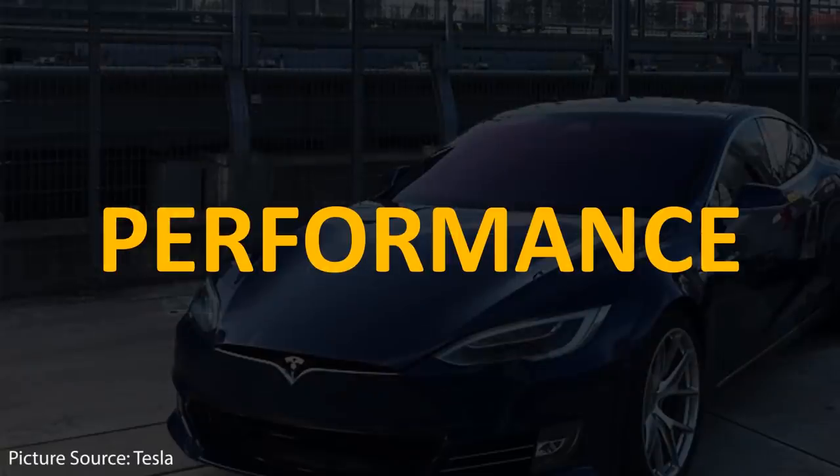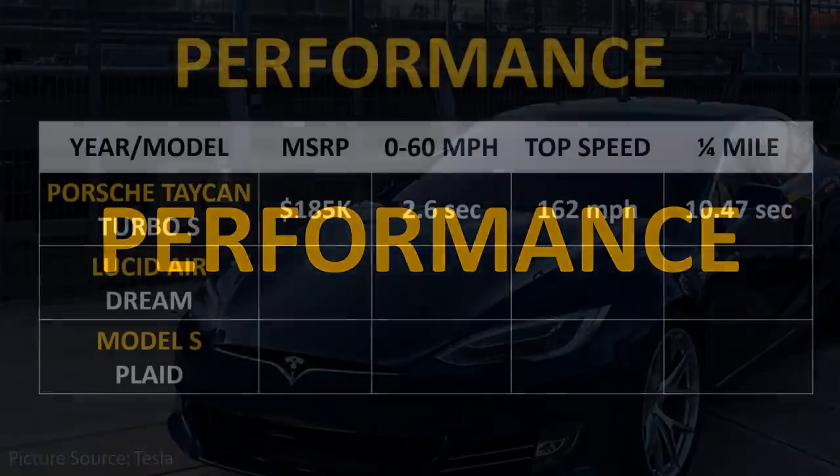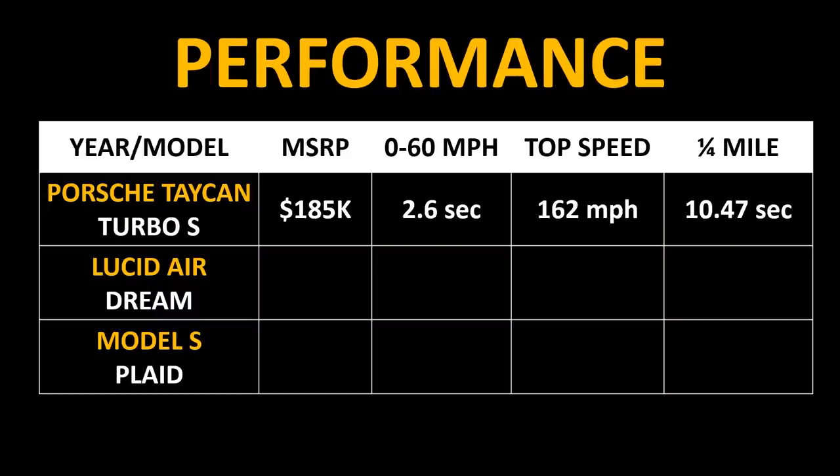Another important way to put the $140,000 price into perspective is to look at the performance specs compared to other electric vehicles and internal combustion engine vehicles in its class. The Porsche Taycan Turbo S has an MSRP of around $185,000. It can go 0 to 60 in 2.6 seconds, has a top speed of 162 miles per hour, and can do a quarter mile in around 10.47 seconds.